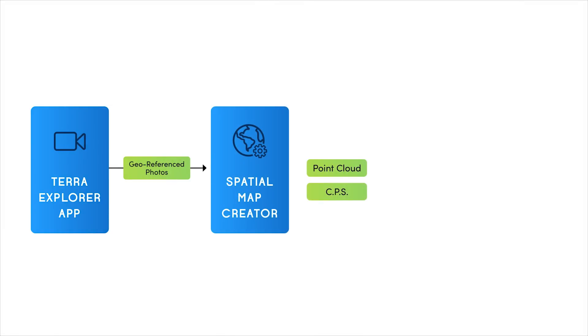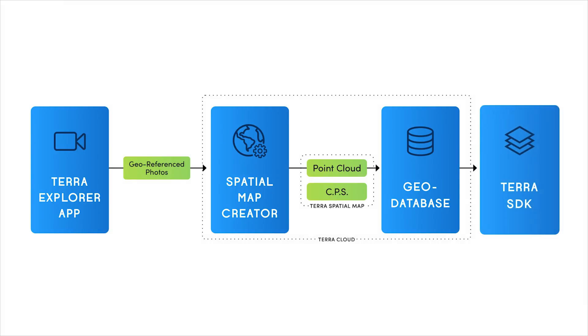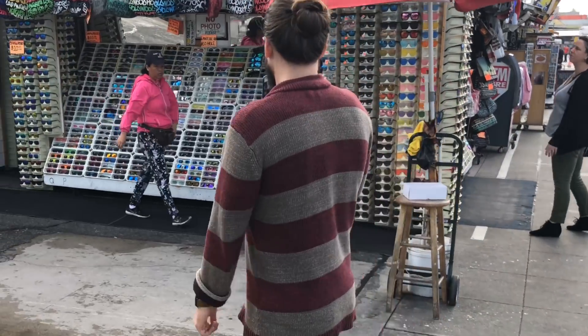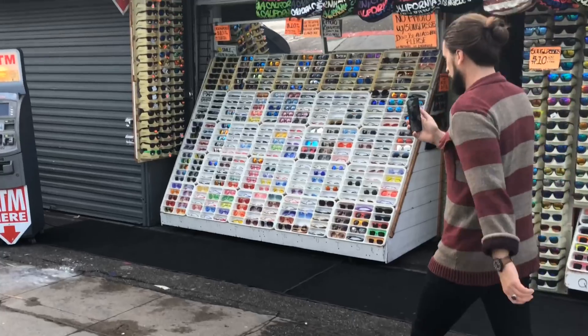The 3D point cloud and CPS file are stored in a geospatial database and can easily be accessed through our SDK. When a user or robot arrives in a mapped area, the SDK downloads the spatial map for that location.